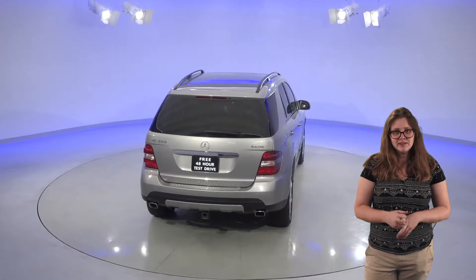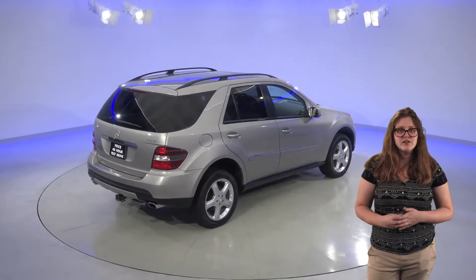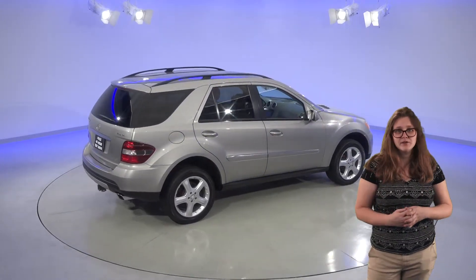This car has just about 81,000 miles on the odometer, so it's still got quite a long life ahead of it. It's passed our thorough 172-point inspection, so we know that it'll be a great car for you.